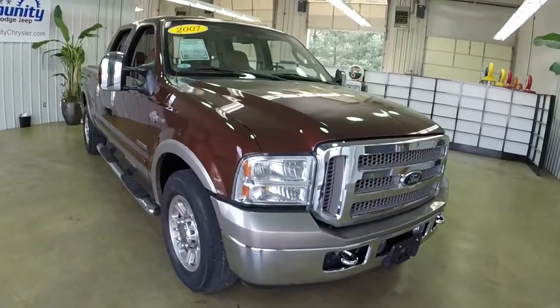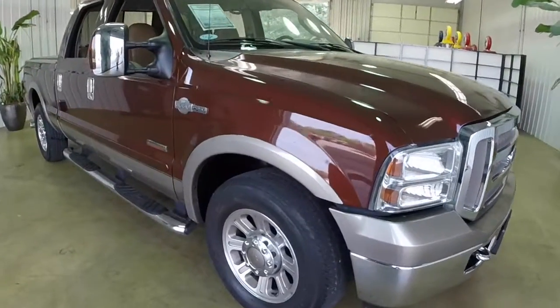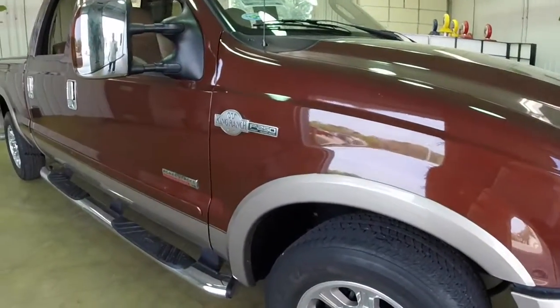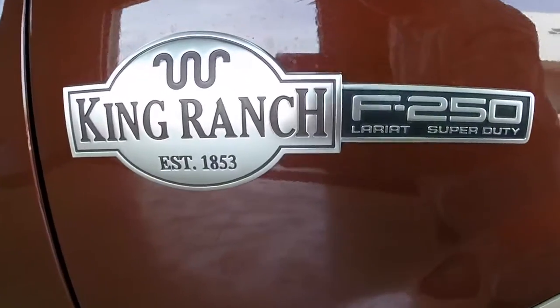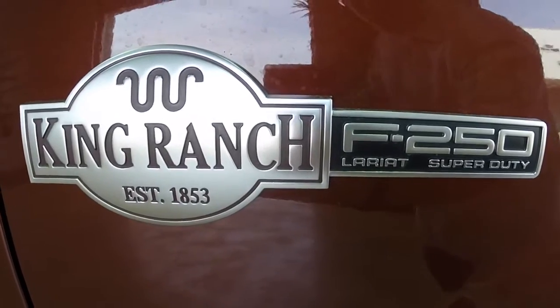This concludes our quick walk-around of this 2007 Ford F-250 King Ranch. If you have any questions or would like to see this vehicle, please contact our showroom. We have friendly sales staff who are more than happy to answer any questions you may have. Thanks for watching.